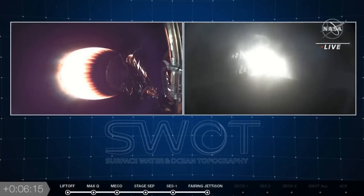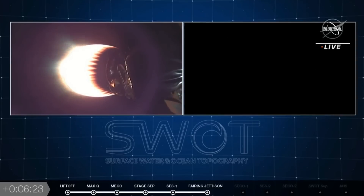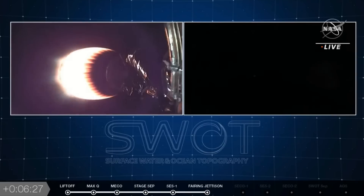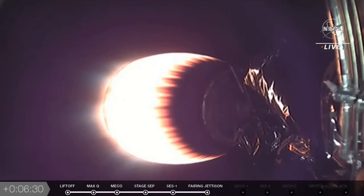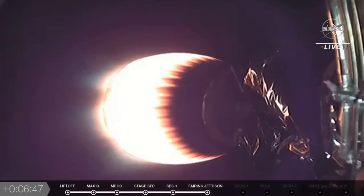You can see those hypersonic grid fins illuminated by the flame from the booster. Stage one FTS is safe. The screen went black because they just shut down the engine. Both stages are on nominal trajectories. Those hypersonic grid fins help guide the Falcon 9 booster back down towards Earth. Now that we're done with the entry burn, the next burn is the landing burn — just one engine, right before it touches down — gently setting it down on the pad.